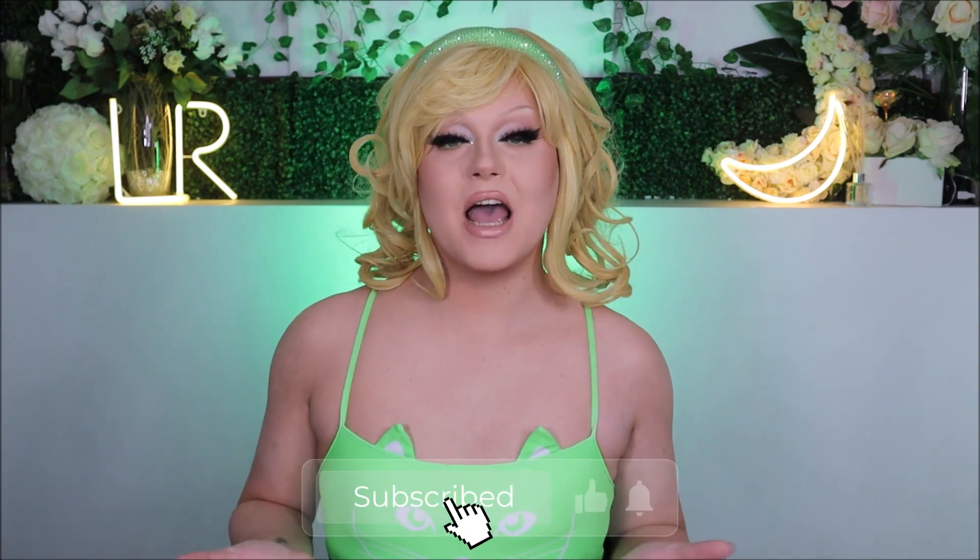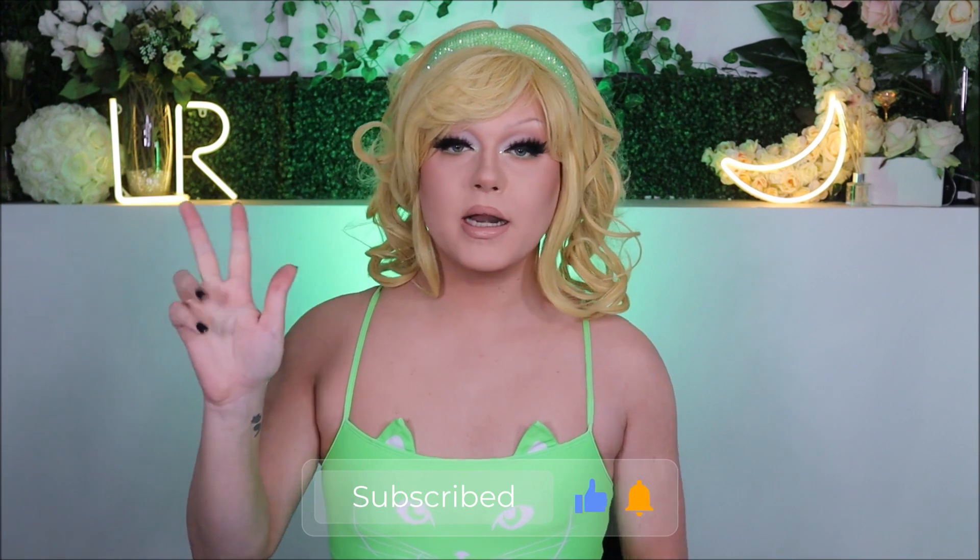I really hope you guys enjoyed this Shein high heel haul and try-on. If you did, please give this video a thumbs up — it really does help a girl out. Comment down below which pair of heels was your favorite, or if you want me to utilize them in future transformations. Don't forget to subscribe — there will be new videos every single Monday, Wednesday, and Friday. Let me know if you want me to do more high heel hauls in the future, and I'll see you in the next one. Thanks for watching!